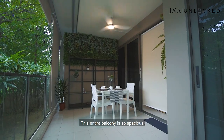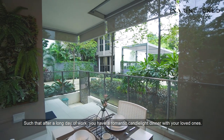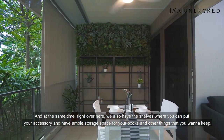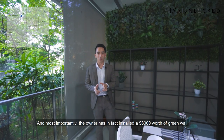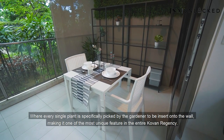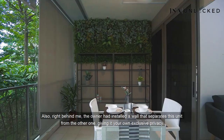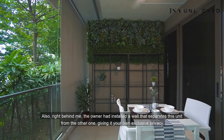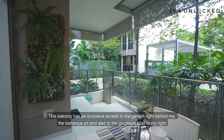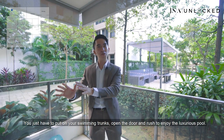Welcome to the balcony. This entire balcony is so spacious and functional. You can put your dining table here for a romantic candlelight dinner after a long day of work. There are shelves for accessories and ample storage space. Most importantly, the owner has installed an $8,000 green wall where every single plant is specially picked by the gardener. The owner also installed a wall separating this unit from the other for exclusive privacy. This balcony has exclusive access to the garden, barbecue pit, and gorgeous pool — very convenient for a quick swim.